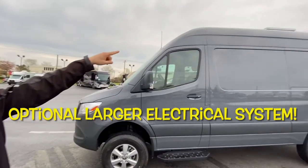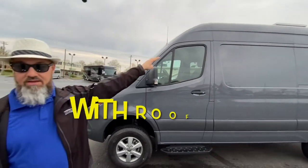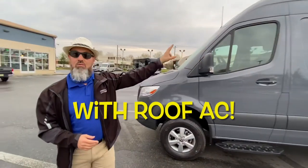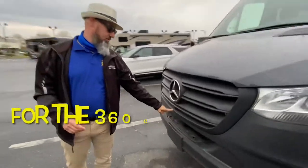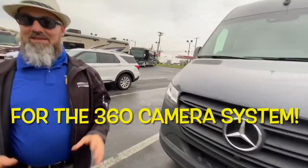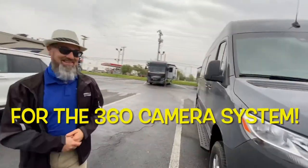There is a 160-watt solar panel on the roof along with two MaxAir vents. You can add another 160-watt solar panel up there as well. On the front you also have a front-view camera. That covers the outside — let's go take a look at the inside.